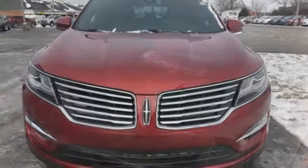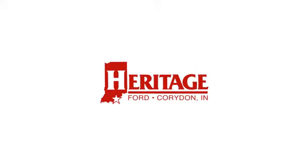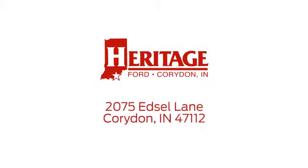Unforgettable journeys and possibilities await you in this Lincoln. Hurry in today for a test drive. Heritage Ford is proud to be an automotive leader in our community.